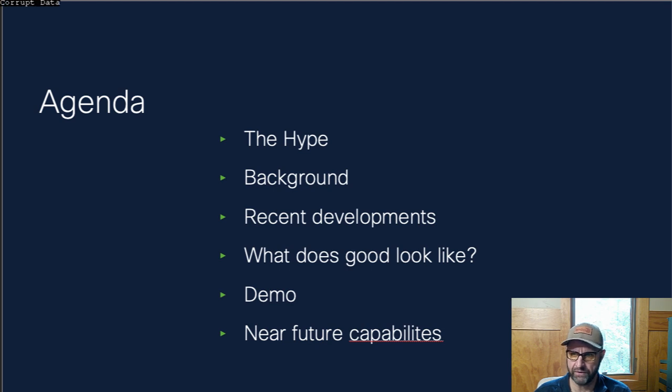First, we're going to cover the hype aspect of it. Then we'll get into some background information about attacking and defense. We'll discuss some recent developments, go into what XDR looks like functionally, and then I'll give you a demo. And then we'll wrap up with a brief discussion of near future capabilities.